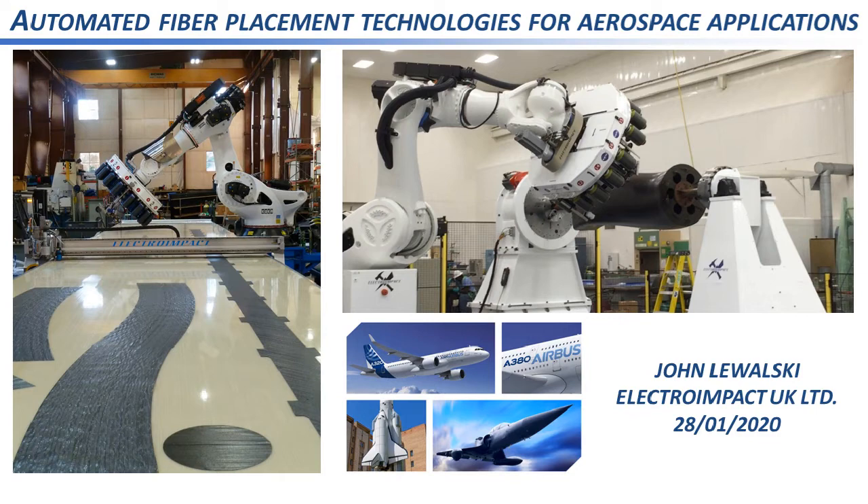The webinar today is about Automated Fibre Placement Technologies for Aerospace Applications, and our presenter is John Lewalski, a senior engineer at Electro-Impact UK Limited. Electro-Impact are a market leader in manufacturing technologies for the aerospace industry, working with Airbus, Boeing, and all the national space programs around the world. I'll pass you over to John now.